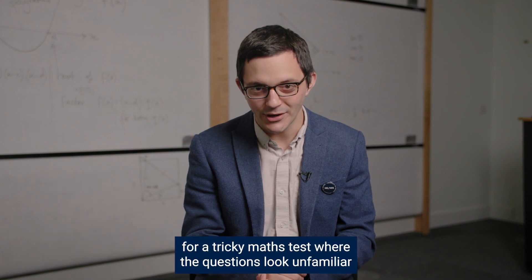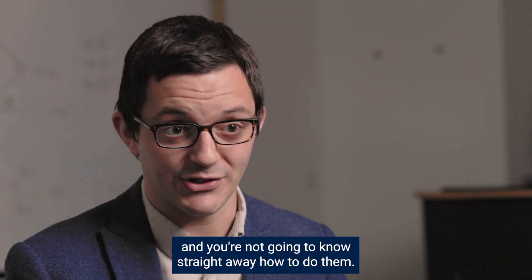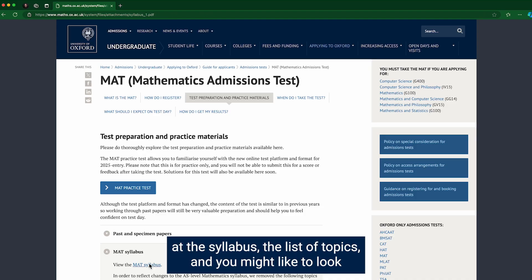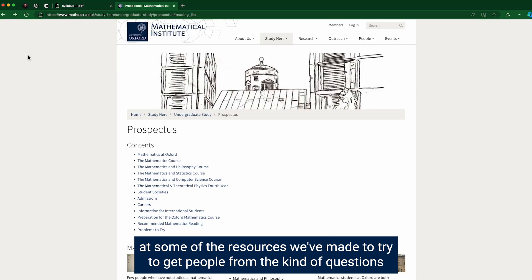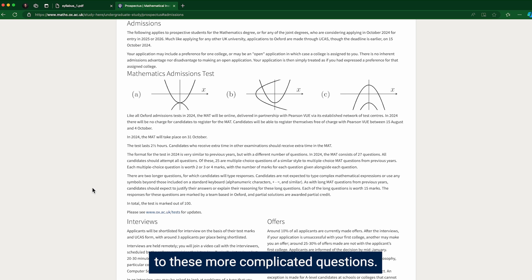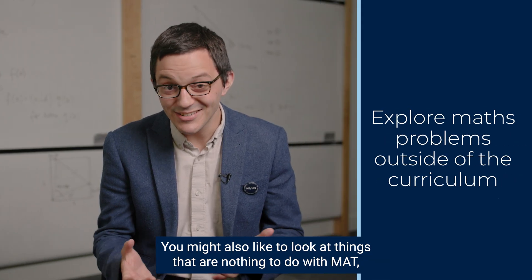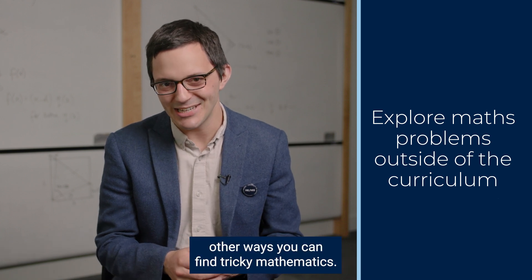So how to prepare for a tricky maths test where the questions look unfamiliar and you're not going to know straight away how to do them? Well, you could look at the past paper questions — there are quite a lot of them on our website. But perhaps before that you might like to look at the syllabus, the list of topics, and some of the resources we've made to get people from the kind of questions you do at A-level or equivalent to these more complicated questions. You might also like to look at things that are nothing to do with maths — other sources of questions and other ways you can find tricky mathematics.